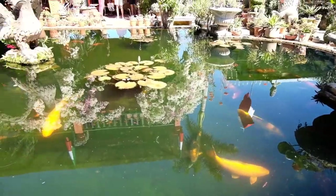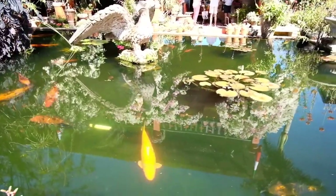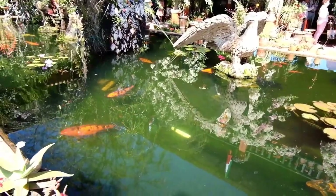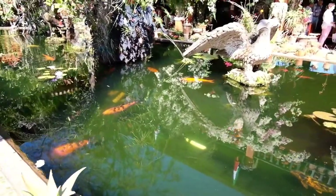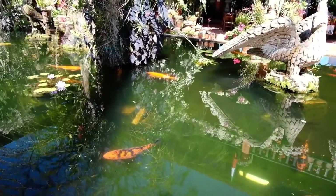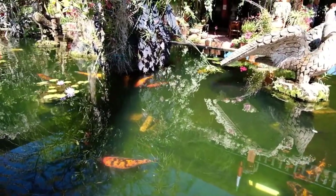There is a koi pond right in front of the restaurant, and it has that really cool eagle. Those koi are pretty big, but I think we're going to walk around some more before we eat, just to let the lunch rush pass.